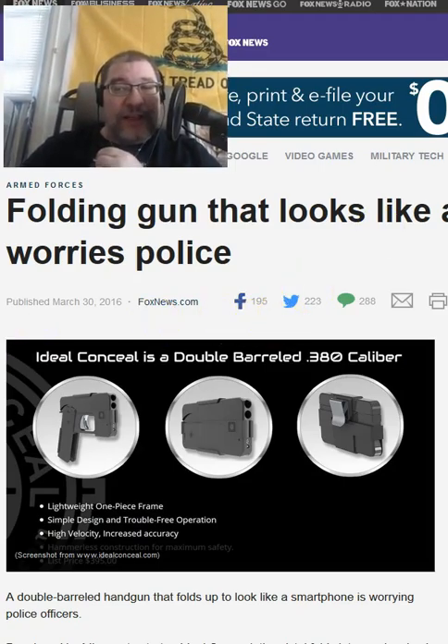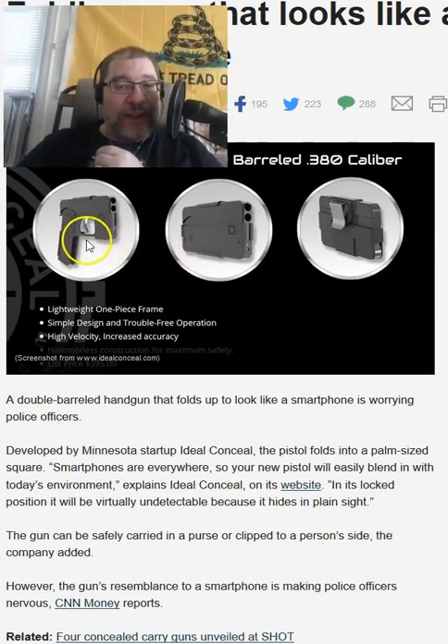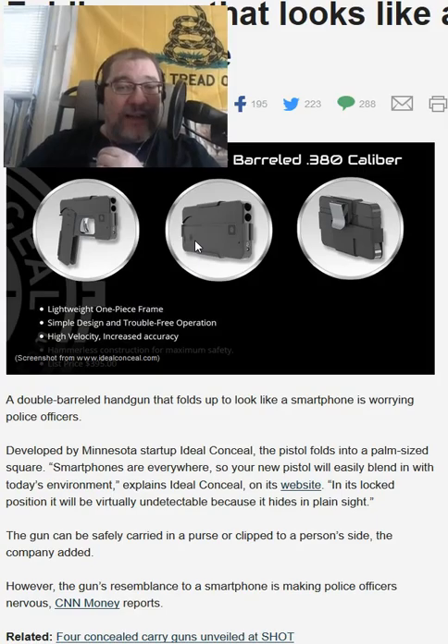If you're watching the video, you can see an image of the folding gun here. It's an Ideal Conceal gun — a double-barreled, .380 caliber, lightweight, concealable handgun that when you fold it up, looks like a smartphone.